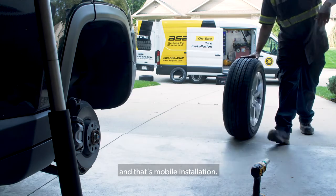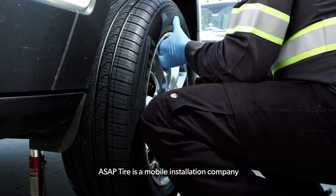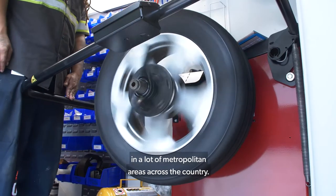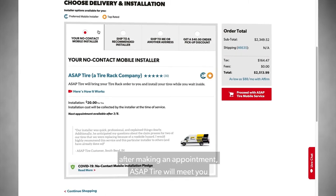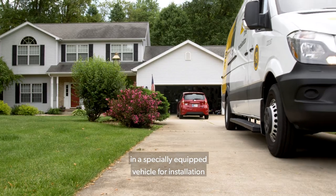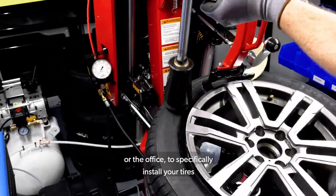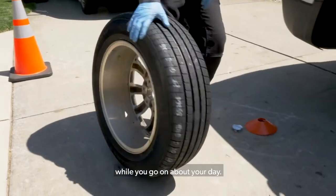We also offer mobile installation. ASAP Tire is a mobile installation company that is a Tire Rack company, quickly growing in many metropolitan areas across the country. If you select mobile installation at checkout, after making an appointment, ASAP Tire will meet you in a specially equipped vehicle for installation right at the location of your choosing — whether it be your home or office — to install your tires while you go on about your day.